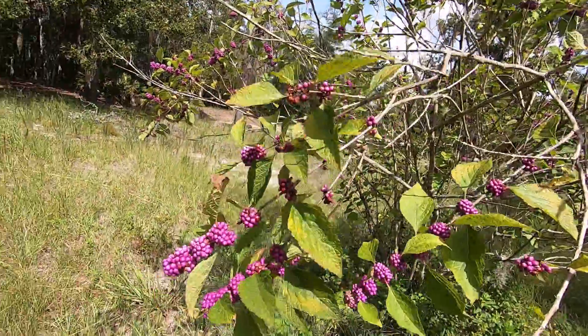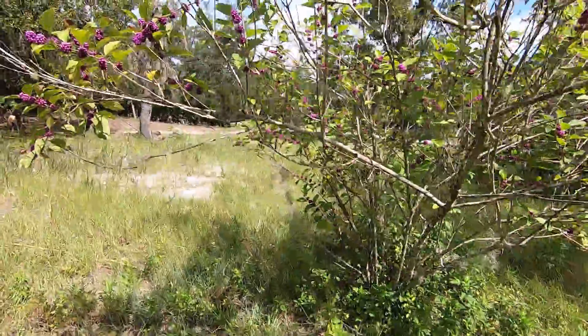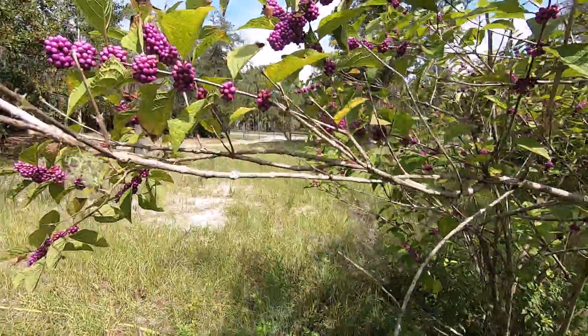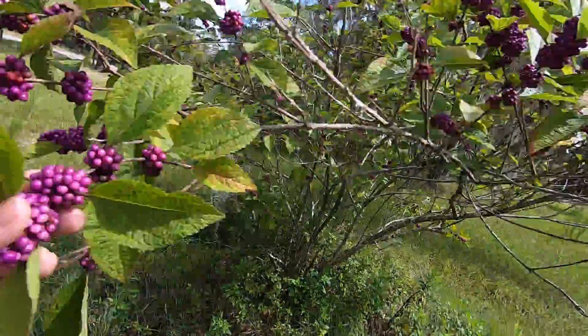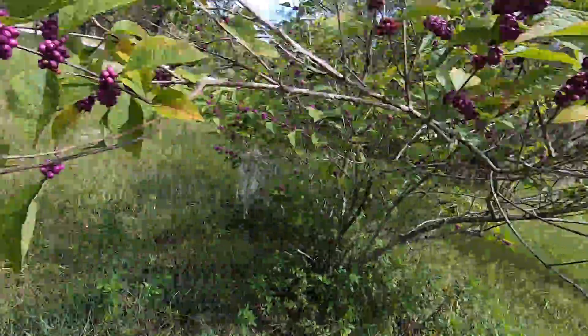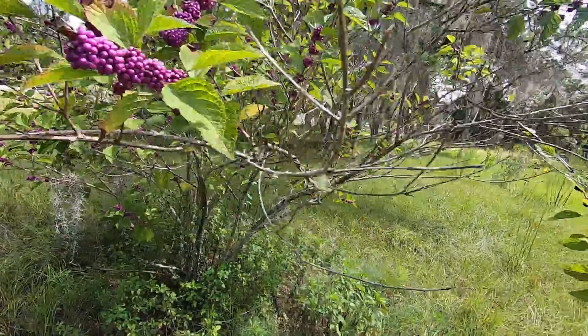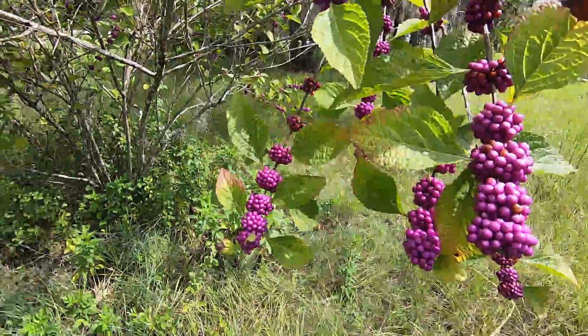It doesn't stain your skin like you might think a blueberry would. My thought — and I'm probably gonna go Google and YouTube — is can you make a dye out of this? Can we dye a shirt or something out of this? Because it's such an enchanting color.